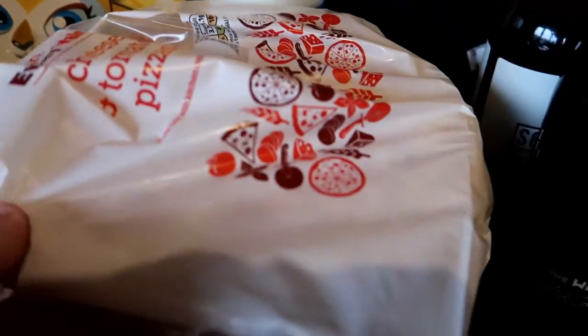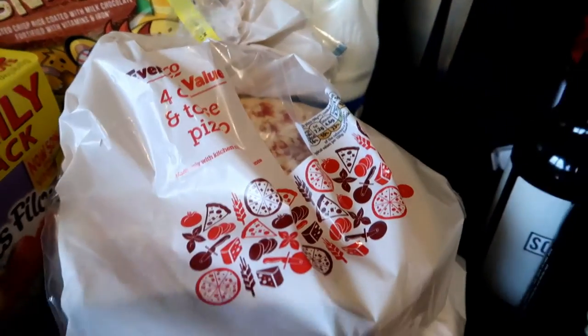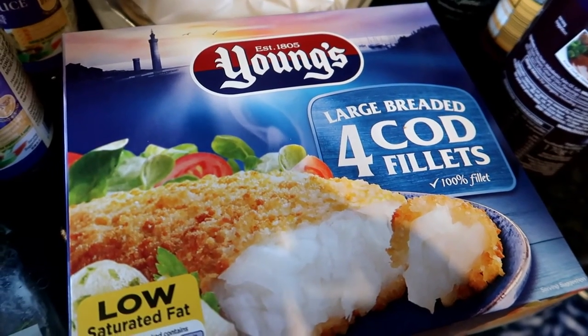I've got two lots of the Tesco cheese and tomato pizzas — there's four in a pack. And then for a quick tea later on in the week I've got Young's breaded cod fillets that are frozen.